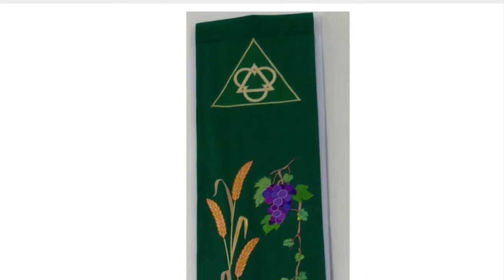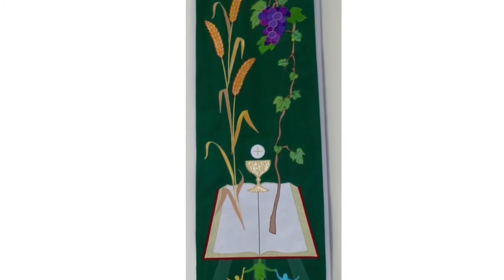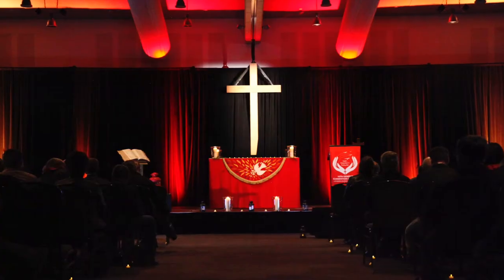Visual elements reach people at all ages and levels of understanding and often transcend barriers of language and culture. There are many visual elements in worship.